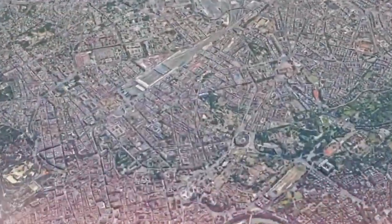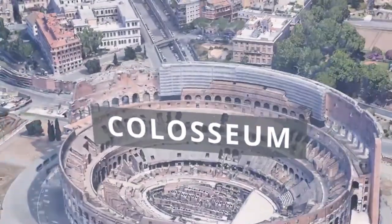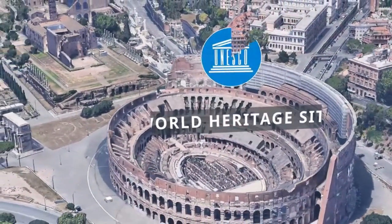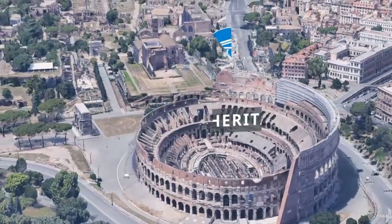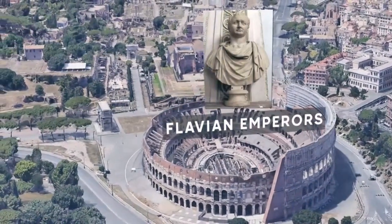The Colosseum, one of the most recognizable buildings from ancient Rome, is where we begin our tour. This magnificent amphitheater, which was constructed between 70 and 80 AD, was used as a location for gladiatorial fights, spectacles, and public events. It now stands as a testament to architectural creativity and draws millions of tourists each year.